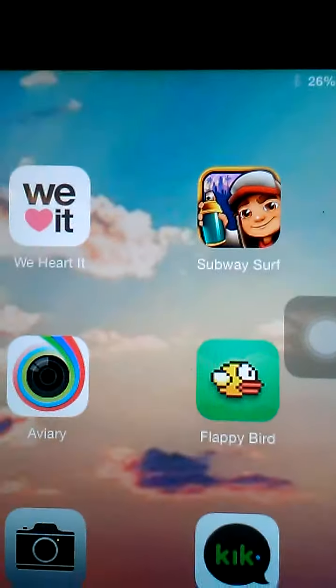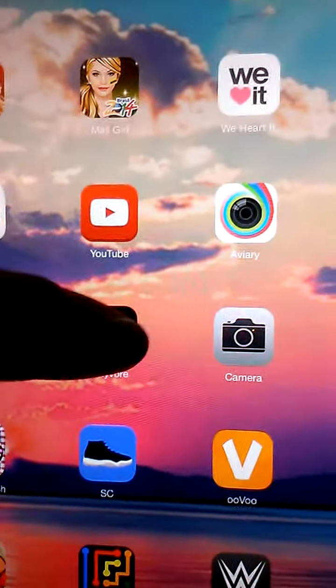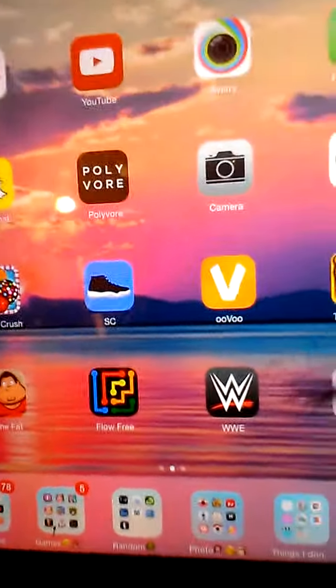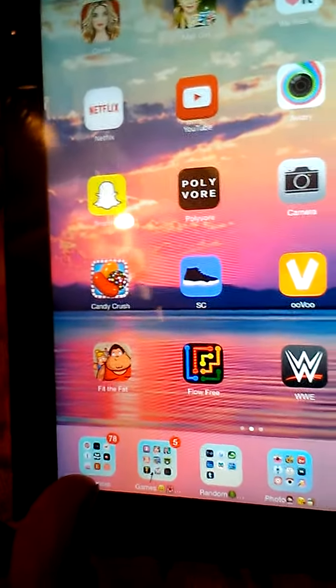I have We Heart It, Sober Surfer, Netflix, YouTube, Avery, Flappy Bird, Snapchat, Polyvore, Camera, Kick, and Candy Crush.